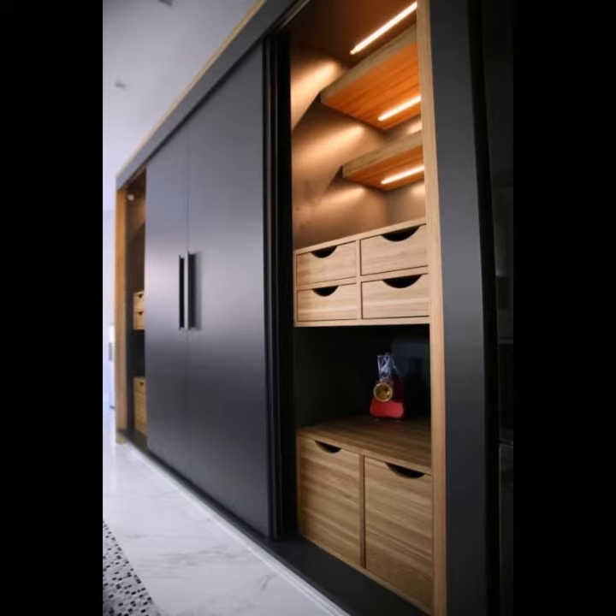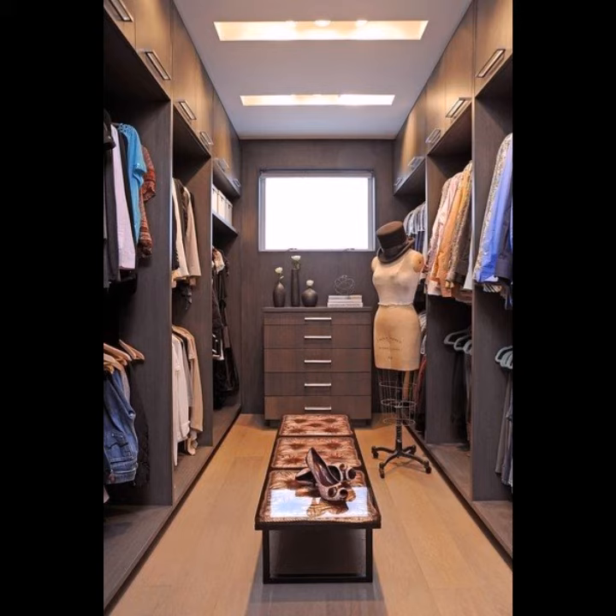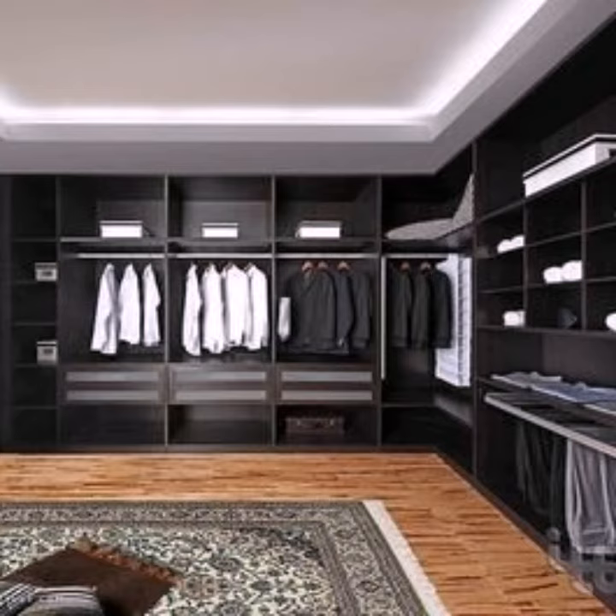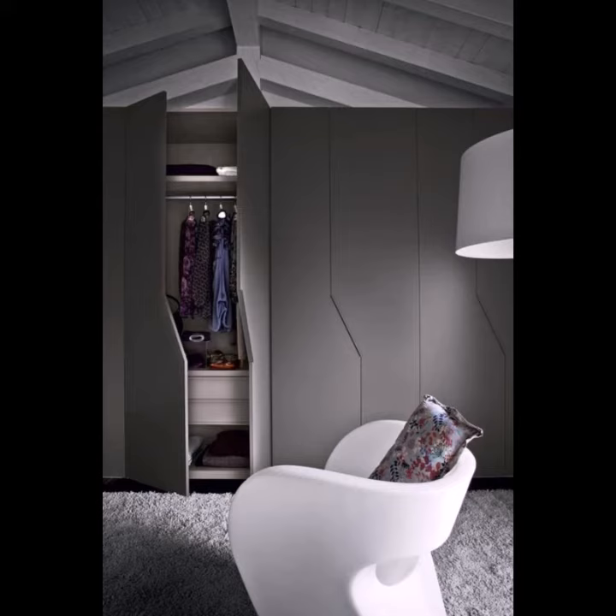Hinged wardrobes are the most popular wardrobe style. Mirror wardrobes — if you want to add extra dimension to your bedroom, you can never go wrong with mirror wardrobes. Wardrobes are made of particle board or high-quality MDF, which is a very stable and strong material for solid construction.